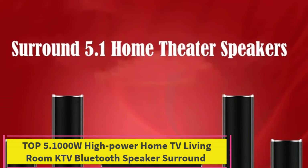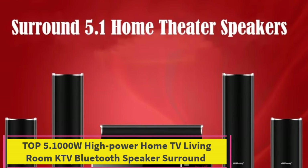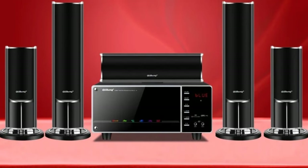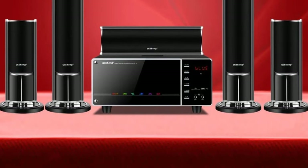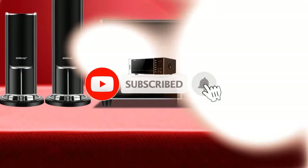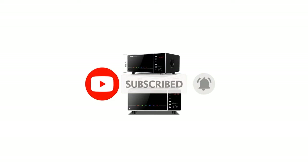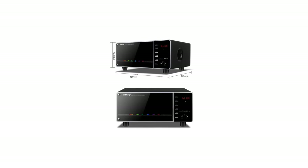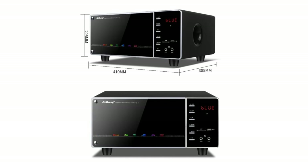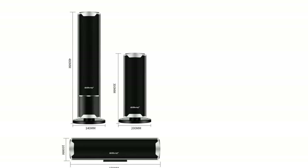Top 5: 1000W High Power Home TV Living Room KTV Bluetooth Speaker Surround Sound Subwoofer Speaker 5.1 Home Theater System Audio Set. This is a powerhouse audio solution designed to elevate your home entertainment experience. With a staggering 1000W of power, this speaker system delivers immersive and high-fidelity sound that transforms your living room or KTV setup into a cinematic audio haven. Featuring a 5.1 channel configuration, the speaker set creates a surround sound environment, bringing movies, music, and games to life with remarkable clarity and depth.